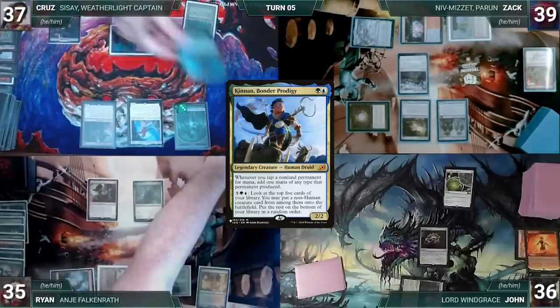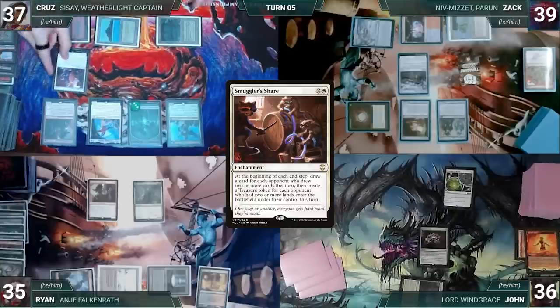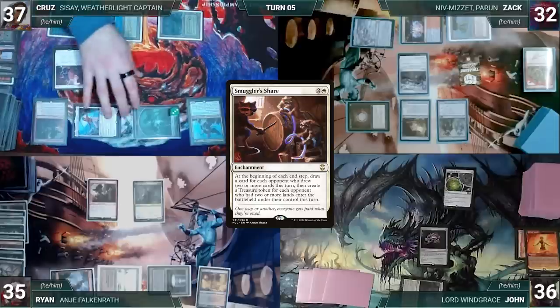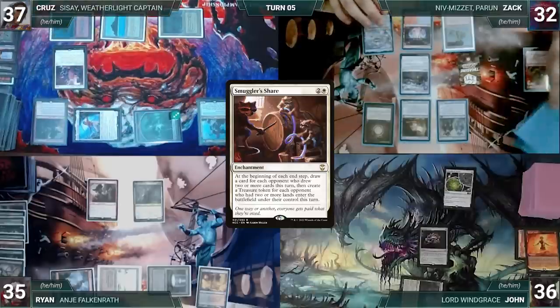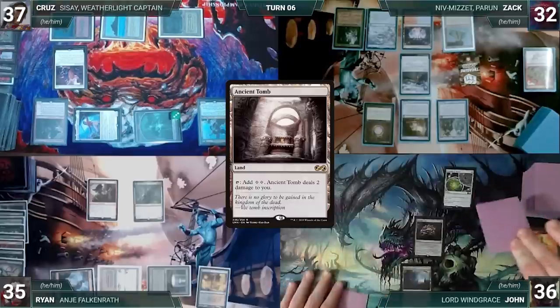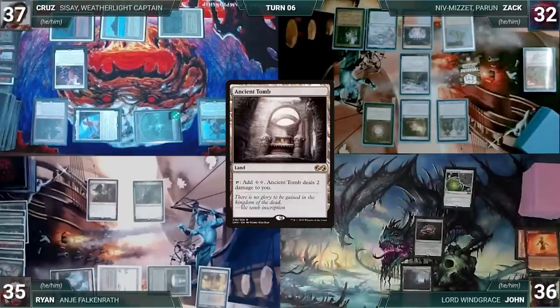Cruz draws and casts Kinnan, Bonder Prodigy, then casts Smuggler's Share. Cruz moves to combat and attacks Zack with his Frog Lizard and a 4/4 Sisay. Zack takes it all and Cruz passes. Zack draws, plays Ancient Tomb, takes no other actions, and ends his turn. John draws, sighs, takes no actions, and passes.